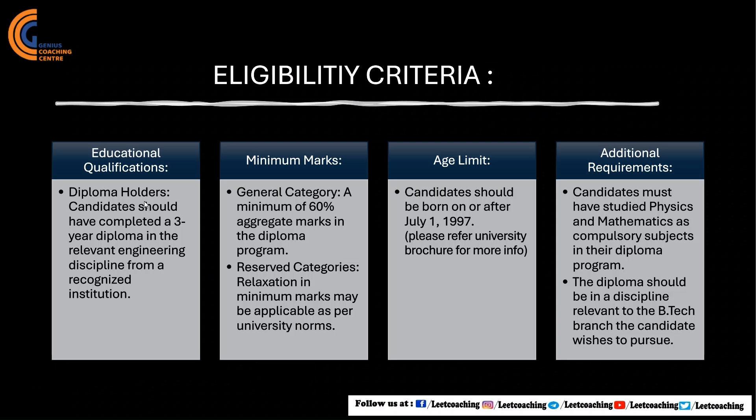Here is the eligibility criteria. To get admission into the second year B.Tech program at KIIT, candidates should have completed a three-year diploma course with 60% aggregate marks. Some reserved categories get relaxation in minimum marks as per their norms — you can visit their website to check.